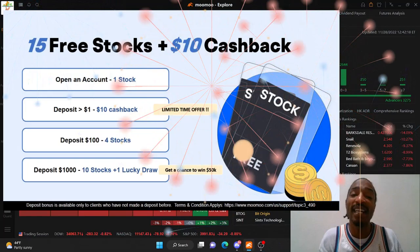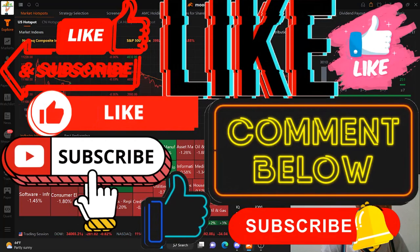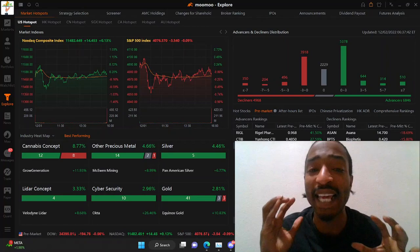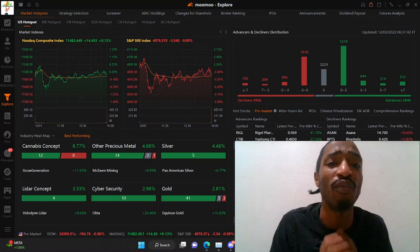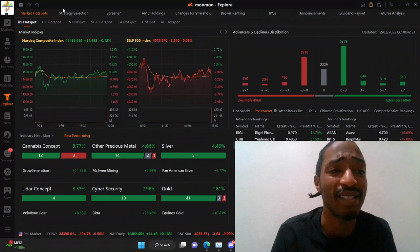Let's dive right in and don't forget to smash that like button on your way in. RIGL gets major news. Meanwhile, Mullen finally inks that ELMS deal, but why is it so important? Also, RMED upcoming merger looks great for that acquisition that it is targeting. So with no further ado, let's dive right in.